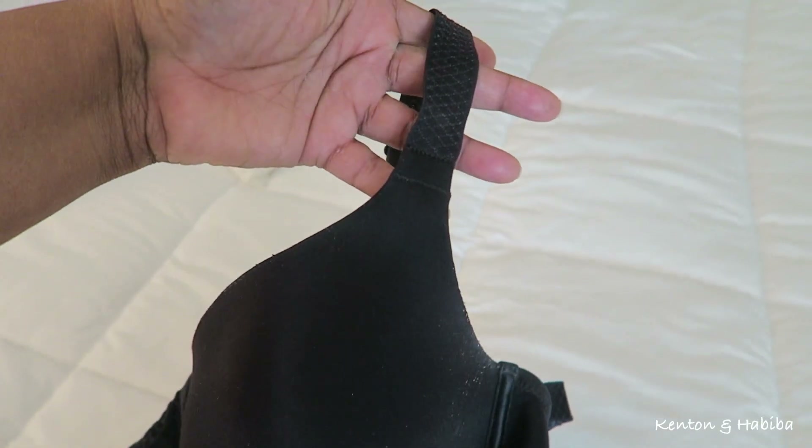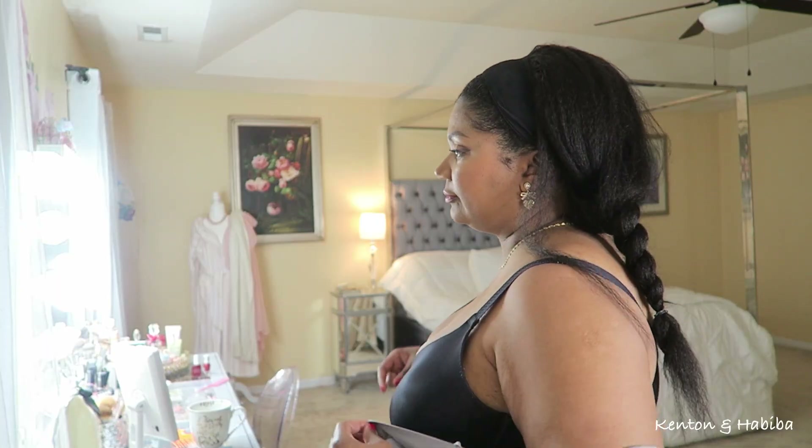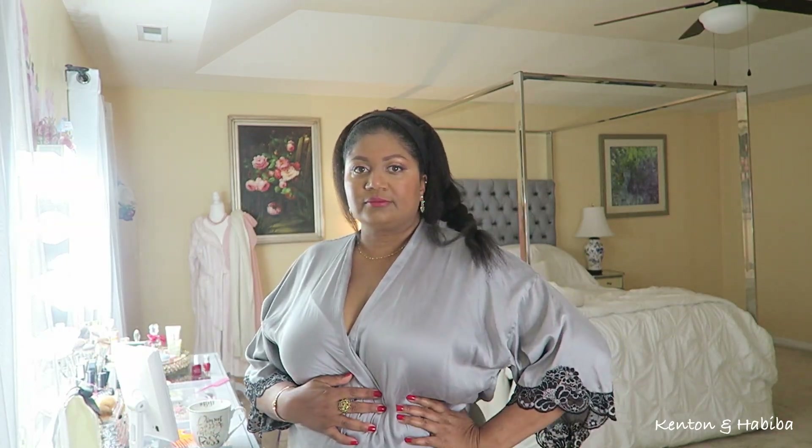Like most mid-size or plus-size gals, I always worry about my cup runneth over, or spillage, and also back fat, the underwire digging in, and the bra strap digging into my shoulder. But it is what it is — you kind of just get used to it. I do like the profile that my bra gives me; it's nice, it's okay.